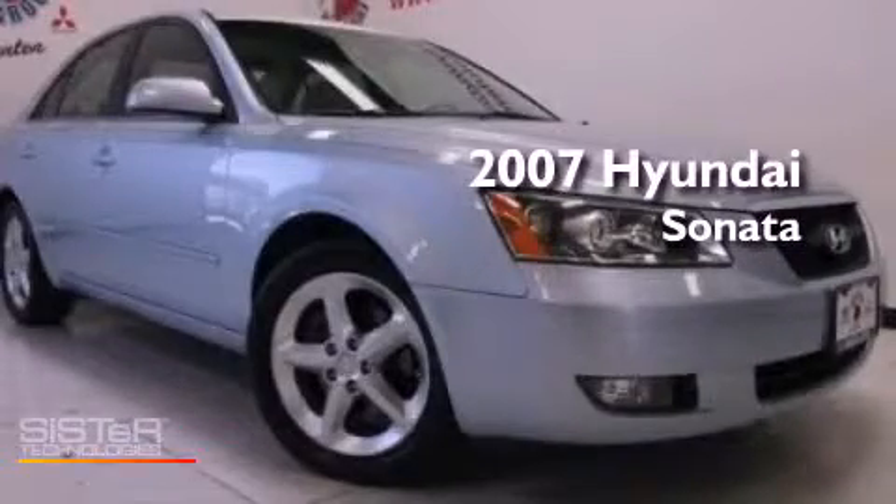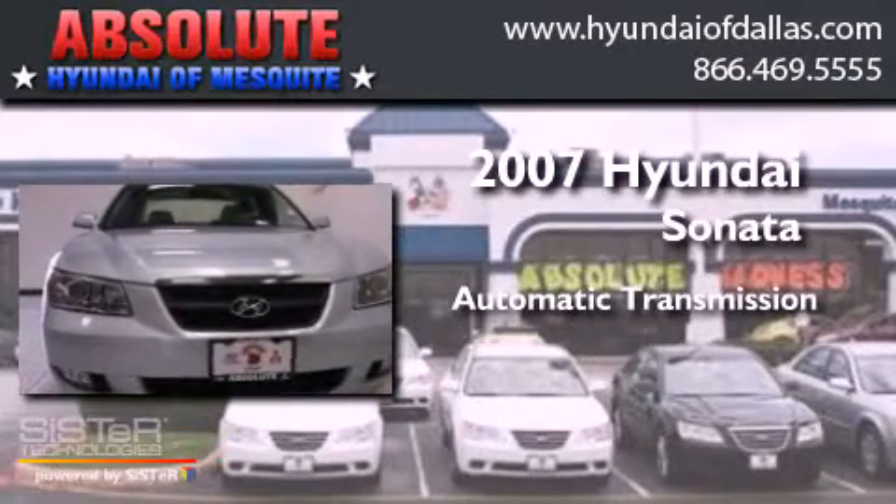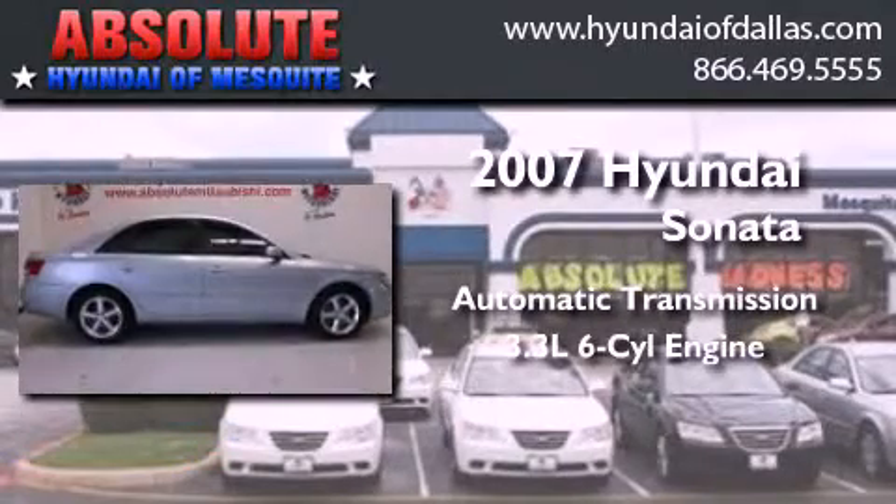This is a 2007 Hyundai Sonata. This four-door sedan has an automatic transmission and a 3.3 liter V6.